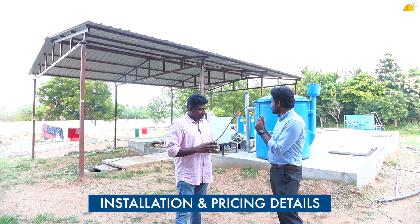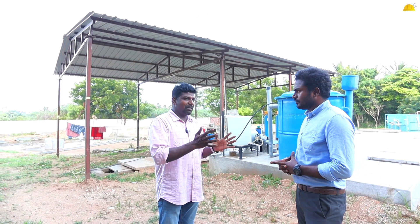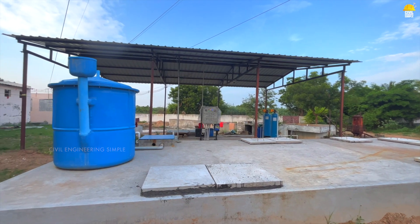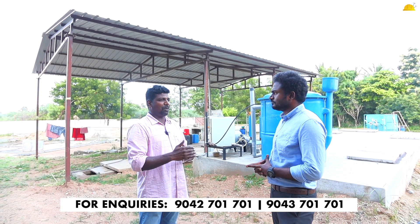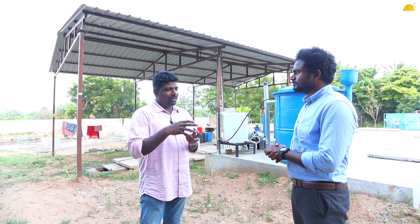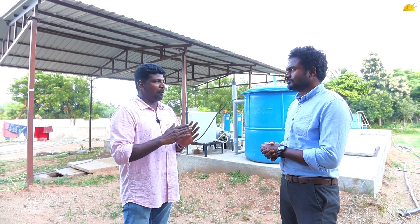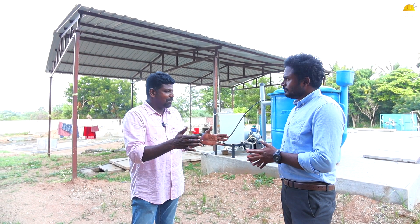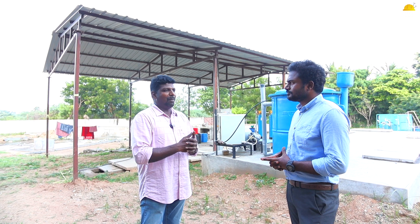How do you install this system and what are the pricing details? We do a survey and calculate the number of people. We use civil design and design the equipment accordingly. Looking at the plant, we construct a collection tank and a process tank. Overall there is a 1-2 meter cube tank. In the available space, we can use 2 square meters per meter cube. We choose based on the number of people.